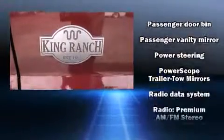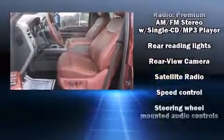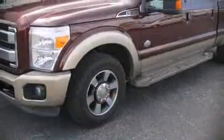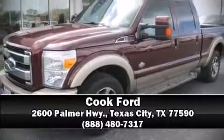Brake Assist technology provides extra pressure when applying the brakes. A Carfax history report provides you peace of mind by detailing information related to past owners and service records. Please don't hesitate to give us a call.